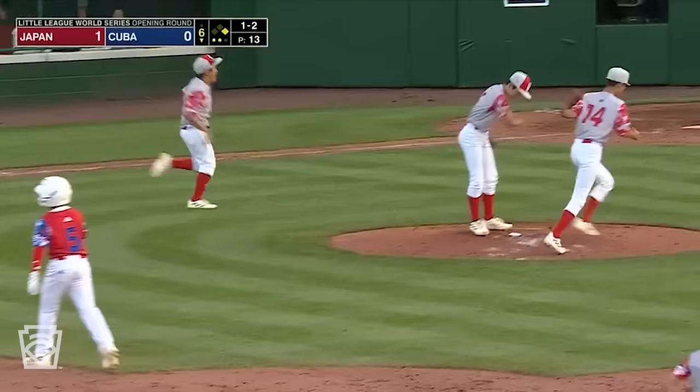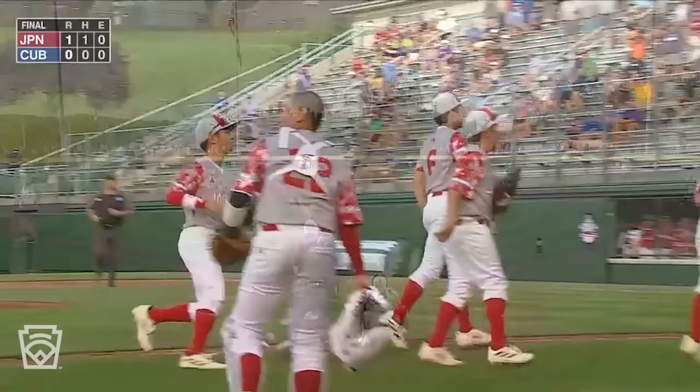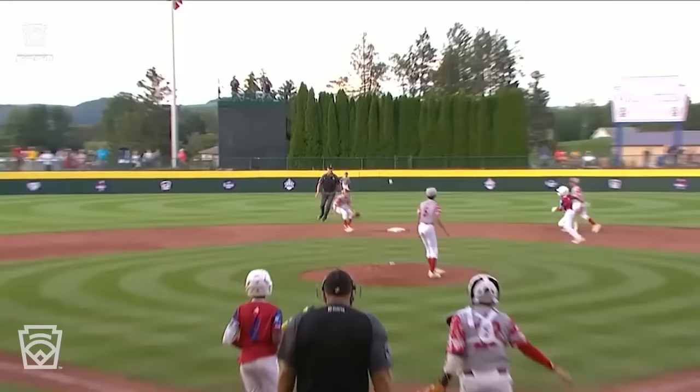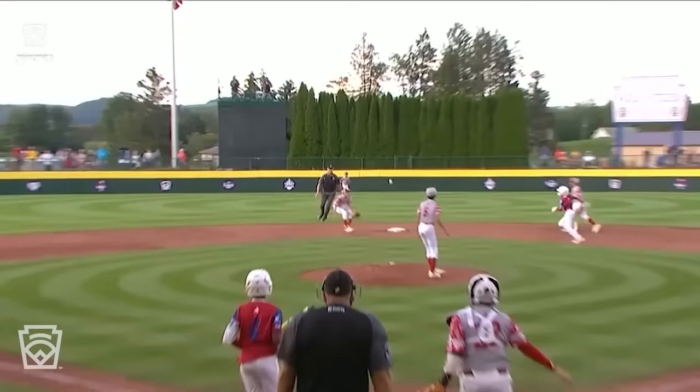Runner goes, the throw — got him. And it's a no-hitter for Japan. Delayed steal on a perfect pitch, a perfect throw to second. Delivers it, and he is out.